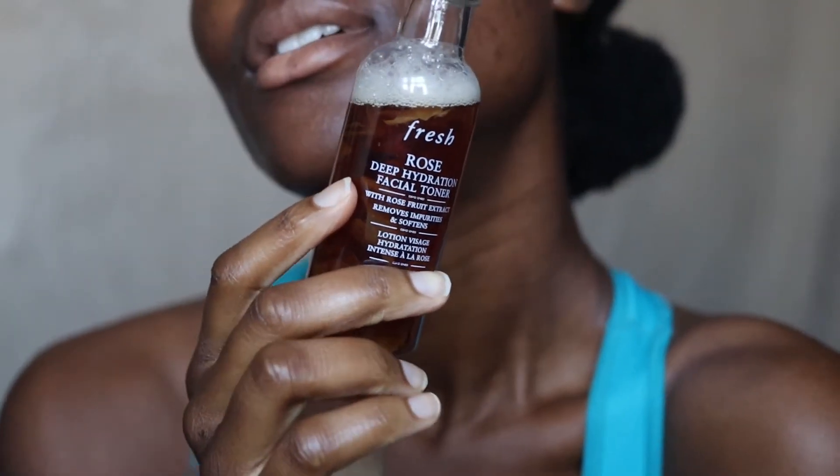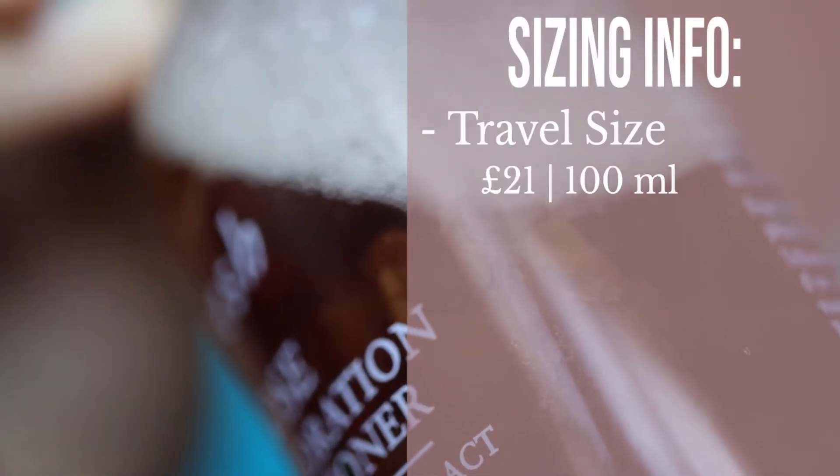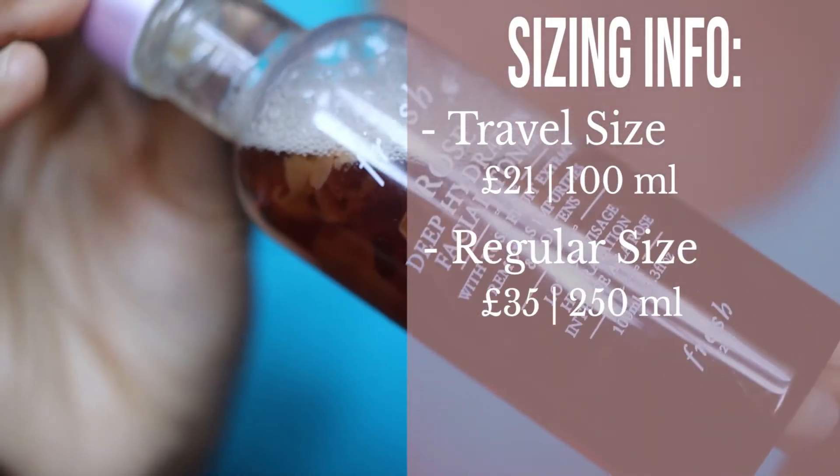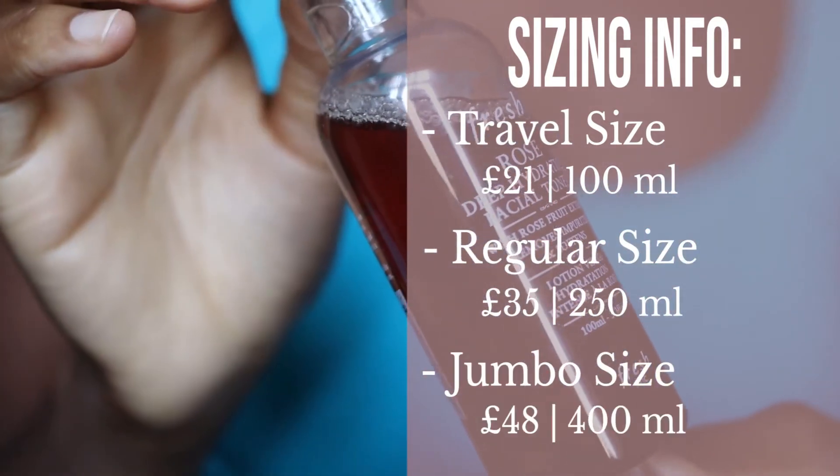This has been one of their best-selling products for many years and I've only just tried it. On the Fresh website, this rose deep hydration toner has literally 4.8 to 4.9 stars out of 5 based on 374 reviews. It comes in three sizes: a travel size at £21 for 100ml, a regular size at £35 for 250ml, and a jumbo size at £48 for 400ml.